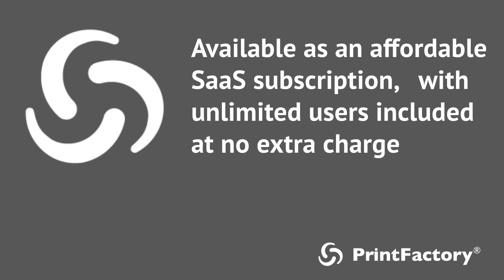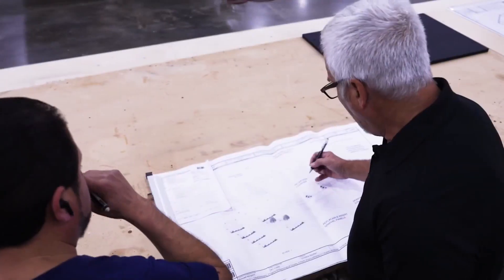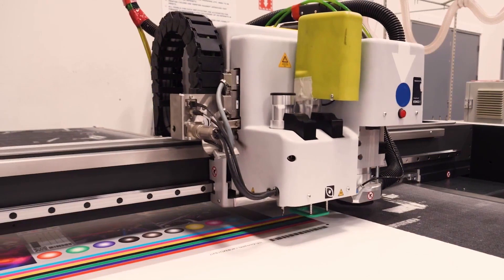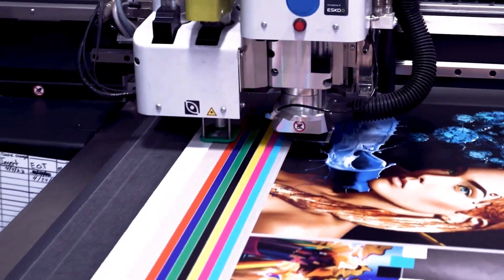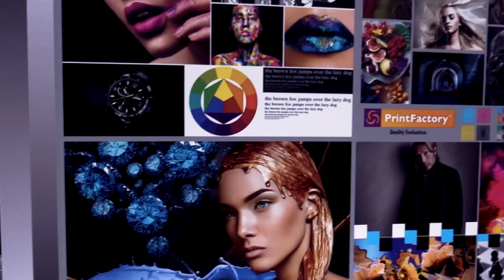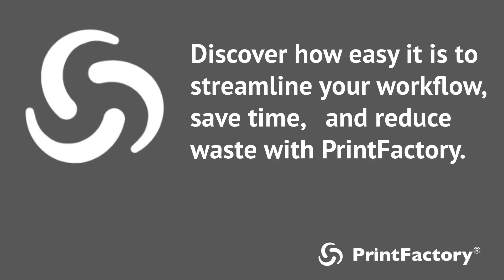Say goodbye to mismatched colors, reprints, and complicated device management. With Print Factory, you can focus on what really matters – your customers and your creativity. Discover how easy it is to streamline your workflow, save time, and reduce waste with Print Factory.